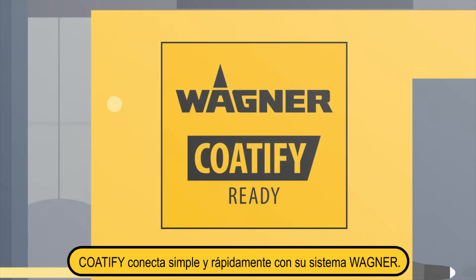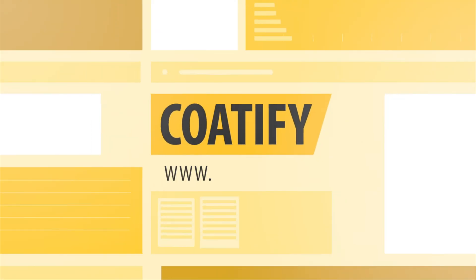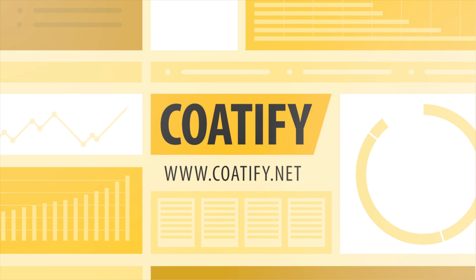Your Wagner coding system can be quickly and easily connected to CODIFY. Find out more at CODIFY.net. Simplify your coding process with CODIFY.